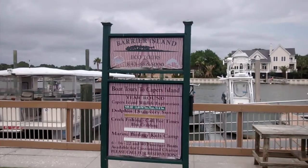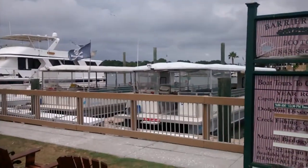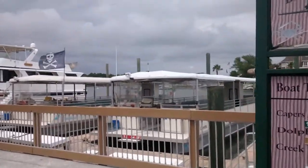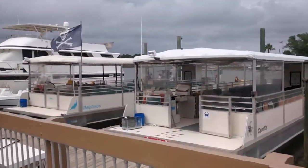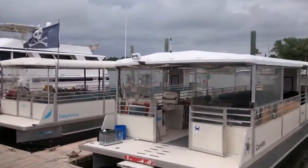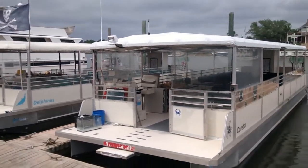Another great tour company here on Isle of Palms is the Barrier Island Eco Tours. I've actually been out on the Dolphinius. They do different fish boil, crab bean tours, discovery tours, dolphin tours, sunset tours, and they've got the Coretta here and the Dolphinius. And a real good time.